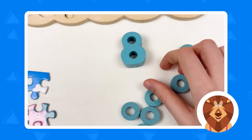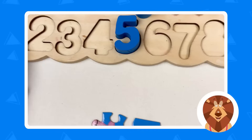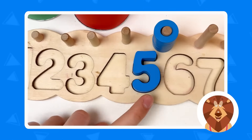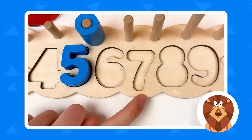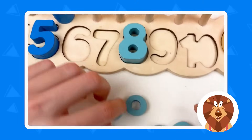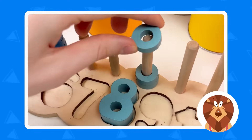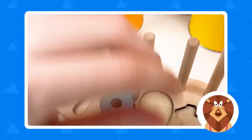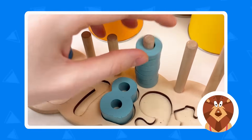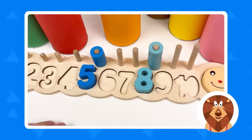And let's take the number eight! And let's count, starting from here: one, two, three, four, five, six, seven, eight! Great! And let's take the wheels. One, two, three, four, five, six, seven, and eight! Great! Well done!